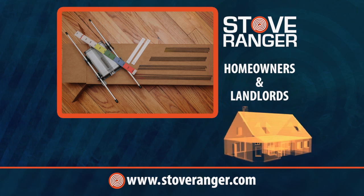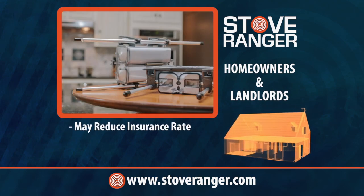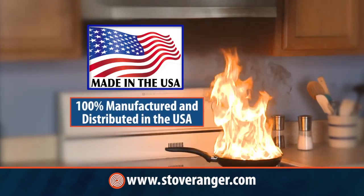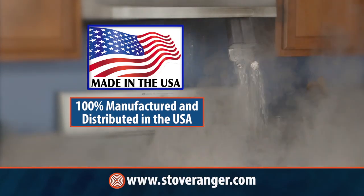As a homeowner, landlord, or property manager, an automatic fire suppression system may reduce your insurance premiums, save lives, prevent injury, and reduce property damage. The Stove Ranger is 100% manufactured and distributed in the heartland of the USA.